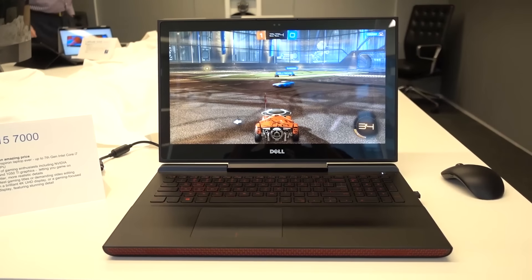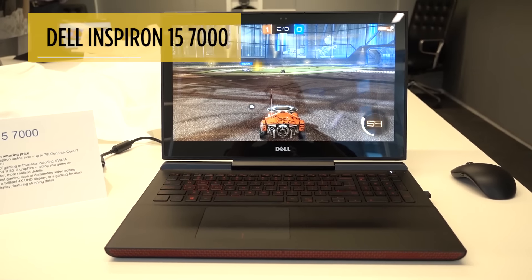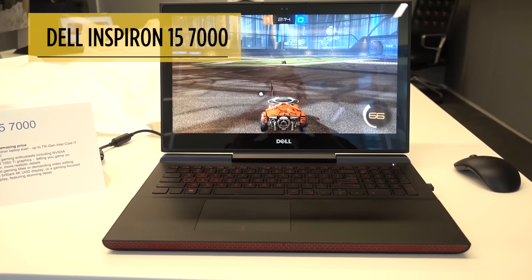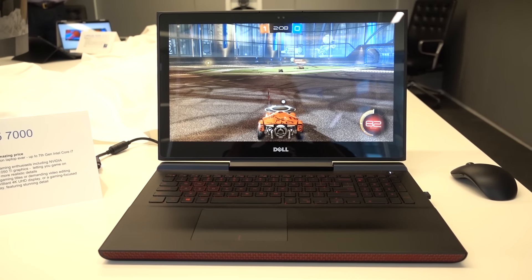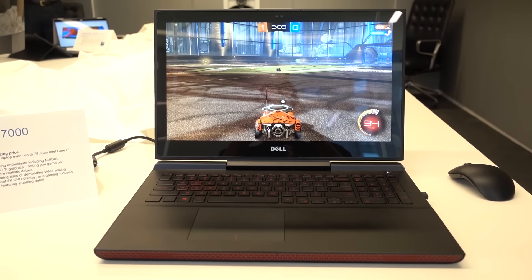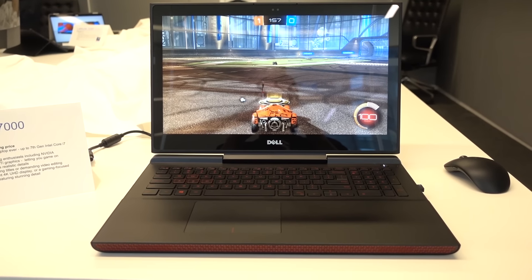We're gaming snobs here at Laptop Mag, so when we see something this good for this price we have to sit up and pay attention. Today we're taking a look at the Dell Inspiron 15 7000, which is designed from the ground up for gaming. At a starting price of $799, you're getting Nvidia GTX 1050 graphics — with an upgrade to the 1050 Ti if you want to go that route — 8 gigs of RAM, and a terabyte hard drive with 8 gigabytes of flash cache. Pretty good specs for the money.